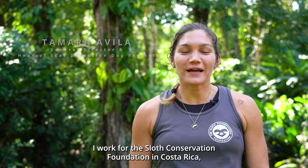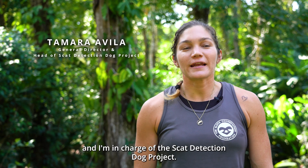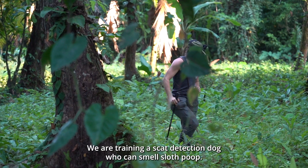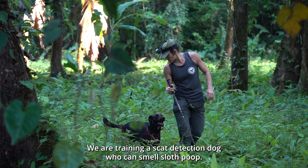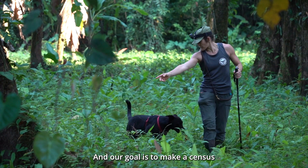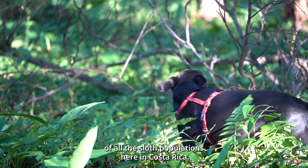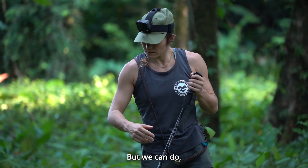Hello, my name is Tamara. I work for the Sloth Conservation Foundation in Costa Rica and I'm in charge of the SCAT detection dog project. We are training a SCAT detection dog who can smell sloth poop, and our goal is to make a census of all the sloth population here in Costa Rica.